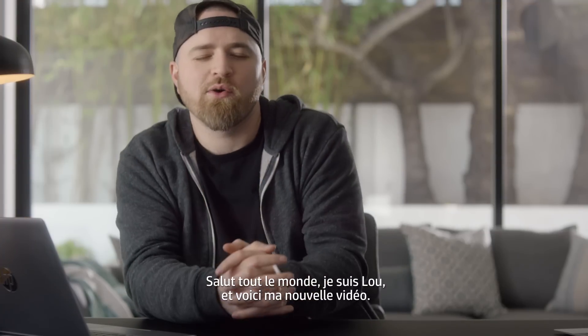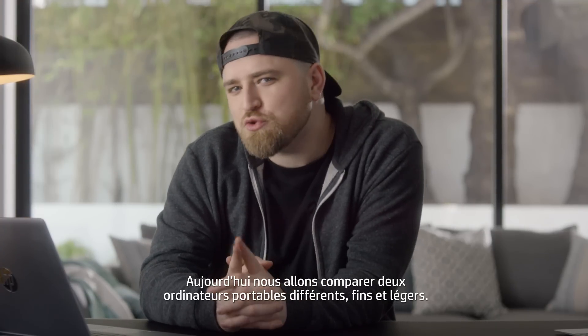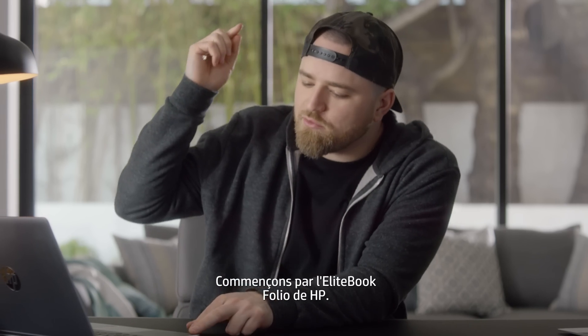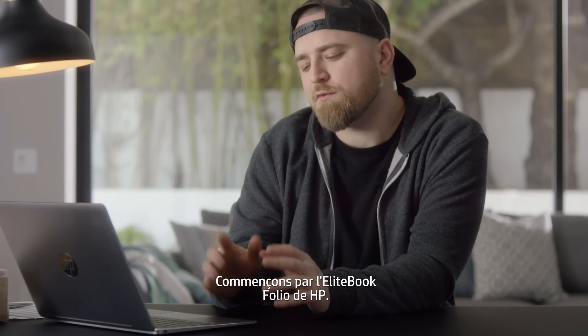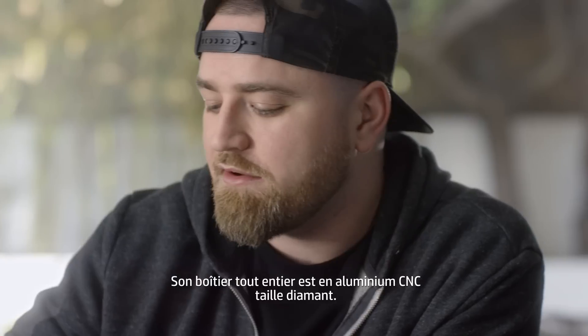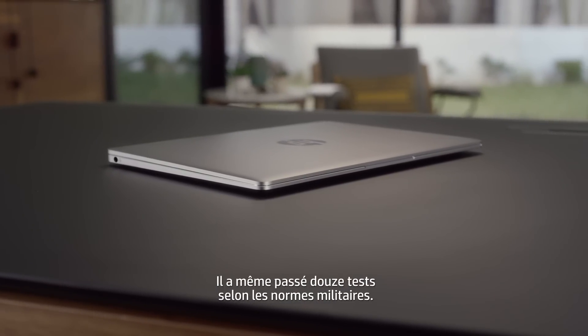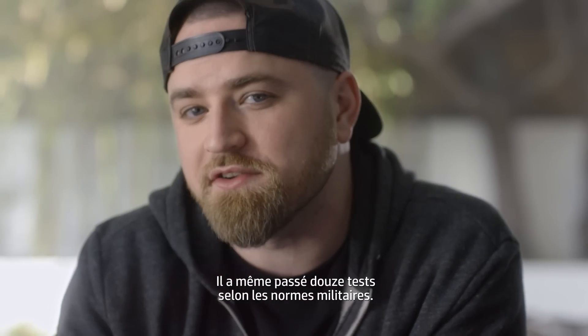What's up guys, Lou here back with another video. Today we're gonna be comparing two different thin and light laptops. We're gonna get started with the EliteBook Folio from HP. The entire body here is made of diamond-cut CNC aluminum, and it's even passed 12 different military standard tests.